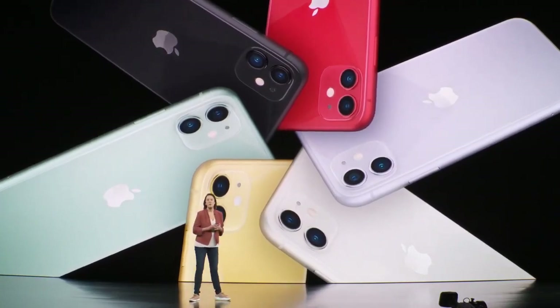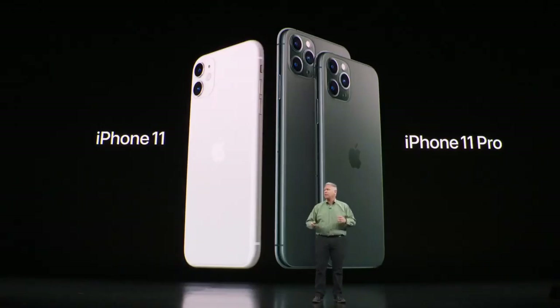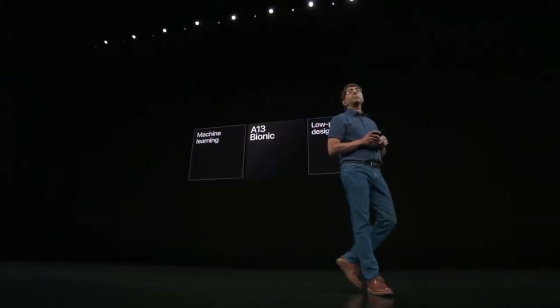The new iPhone comes in two models: iPhone! And iPhone Pro. What's the difference? I have no idea. So this nerd will explain it to you.